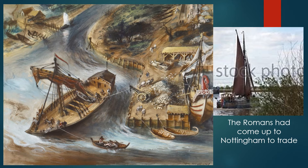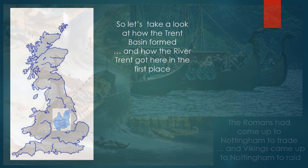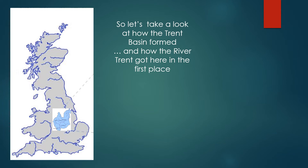The Romans had come up to Nottingham to trade, and the Vikings came up to Nottingham to raid. So let's take a look at how the Trent Basin formed and how the River Trent got here in the first place.